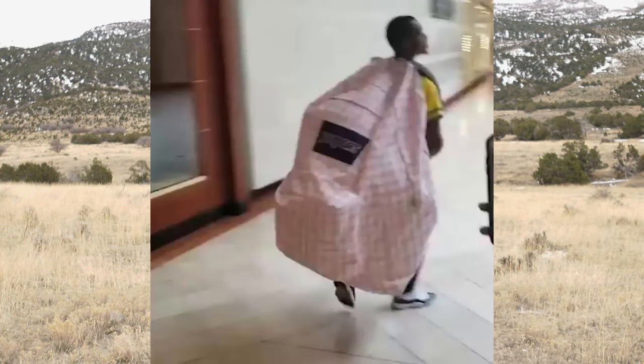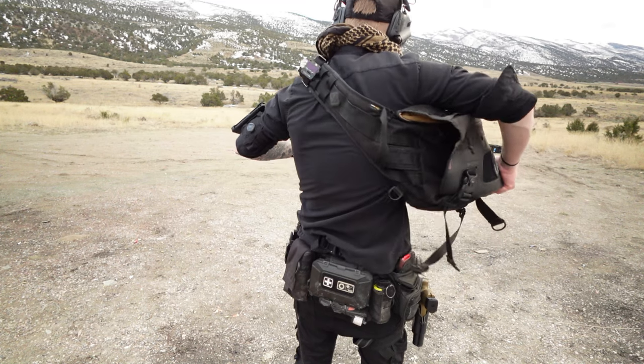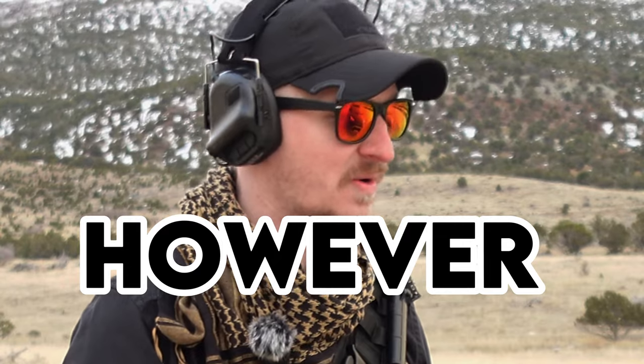With backpack guns, it's always a balance between weight and concealability — and that means considering what type of backpack you're wearing. If you're walking around with a large duffel bag everywhere, that's going to raise a lot of eyebrows. But if you have a regular everyday JanSport or something like that with something small and compact inside, it won't turn any heads. That balance is important if you're looking to EDC some sort of rifle.